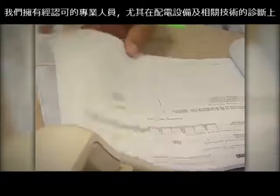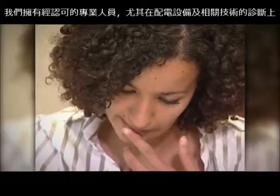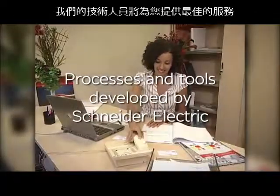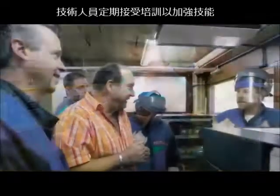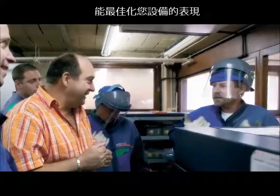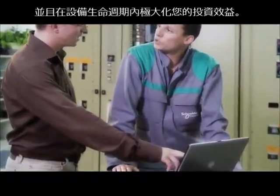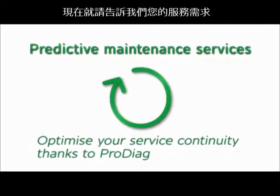Our teams have recognised expertise in diagnostics on electrical distribution equipment and the related technologies. Our services experts are backed by processes and tools developed by Schneider Electric, and are periodically trained to update their skills. We strongly believe we are in a position to provide you with customised services to maximise your performance and optimise your costs on your initial investment and over the lifecycle of your processes. Contact us to talk about your service needs.